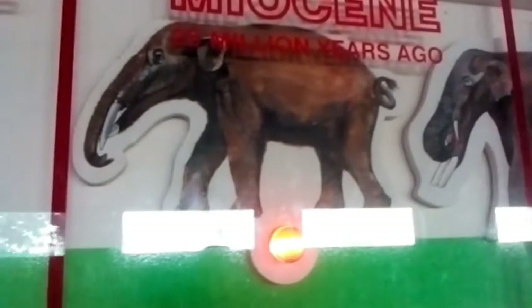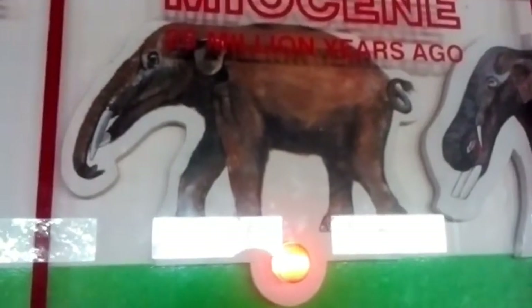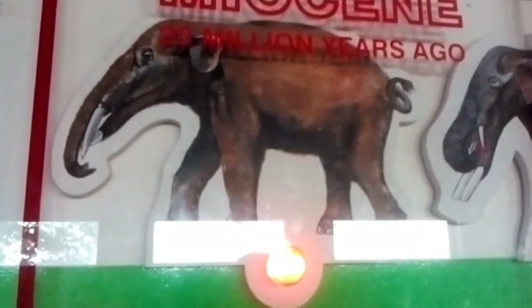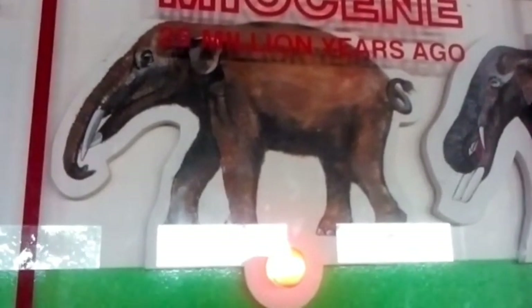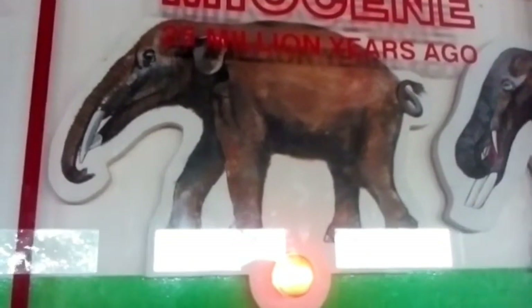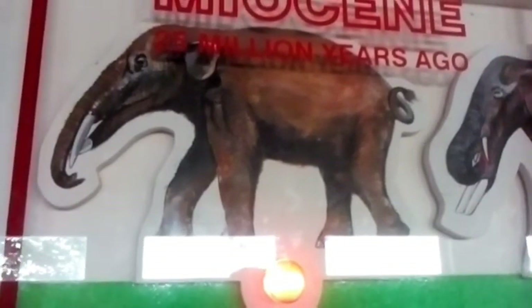Remarkable for its four tusks, this animal was three metres tall and fossils of it have been found in France, Kenya, Pakistan and Nebraska in North America. There was a progressive reduction of teeth at this stage, but those that remained developed a number of high ridges to increase the grinding area.